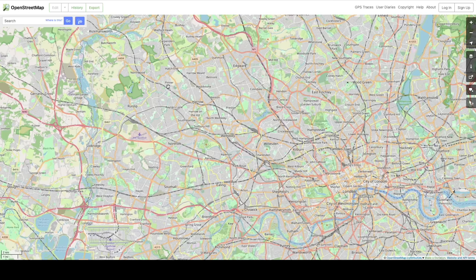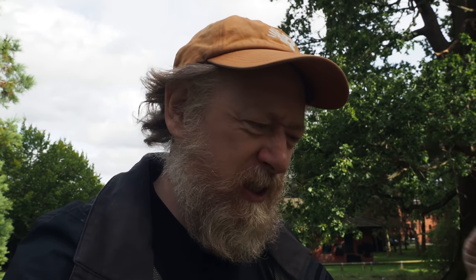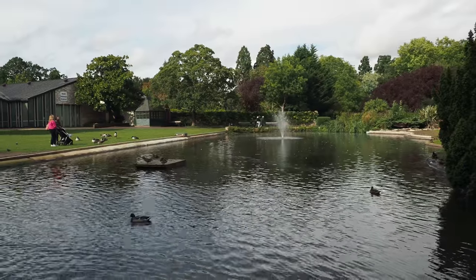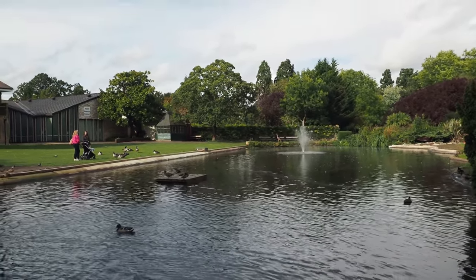We're way over in west London, out beyond Harrow in Pinna, and the glorious little River Pin is one of the three principal rivers of the old county of Middlesex — the county which no longer technically exists but you still see it written on addresses to this very day. It's a bit of an oddity and an obsession of my good mate Nick Papadimitriou. The Pin rises on Harrow Weald Common, a little bit further to the north of here.